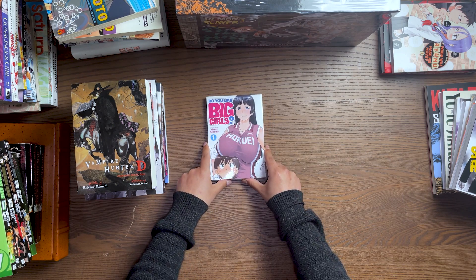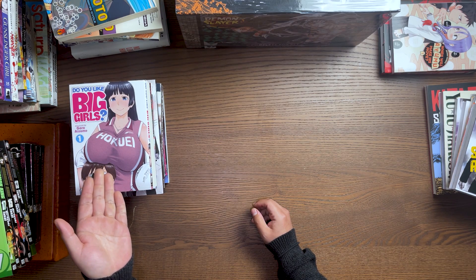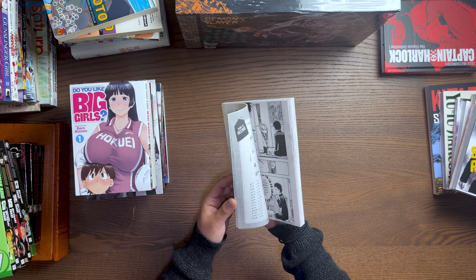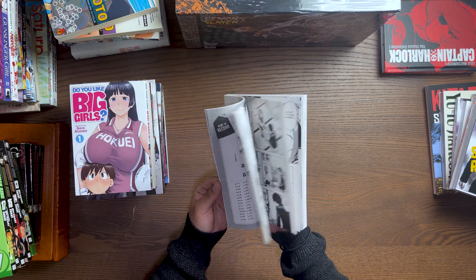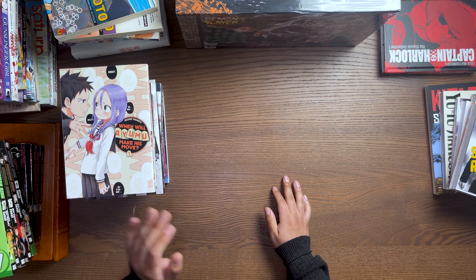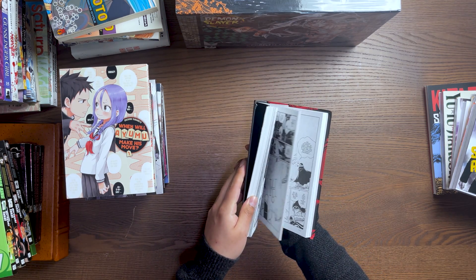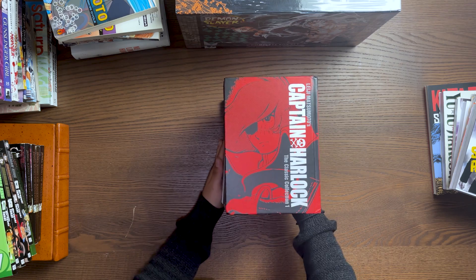Got some more peak fiction for you guys — Do You Like Big Girls, freaking awesome, I want more. It's somewhere between ecchi and hentai, like super ecchi. When Will Ayumu Make His Move is by the mangaka of Teasing Master Takagi-san, and this was honestly great — I really enjoyed it, I'm excited to see how it develops, and it makes me want to pick up Teasing Master Takagi-san. Then we got Captain Harlock volume one, which was the harder one to find — it's been out of stock — and I definitely paid more than the other volumes, but it's Captain Harlock, gotta pick it up. That's pretty much it for stuff you can find right now.